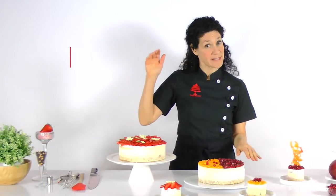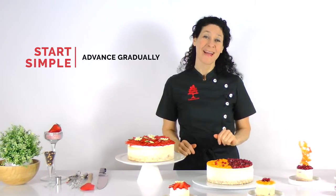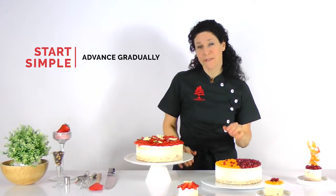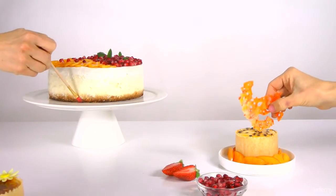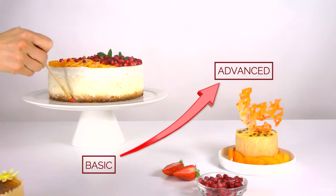From beginners to advanced level students, this class is truly for everyone. I'll guide you step by step and provide detailed explanations for pretty much everything. You can start with the basics and advance to more complex techniques as your confidence grows.